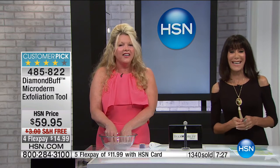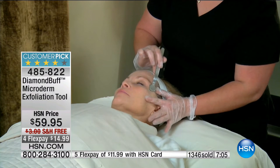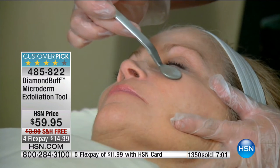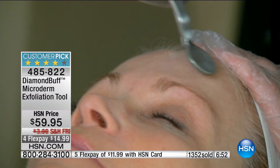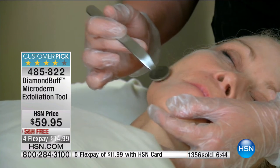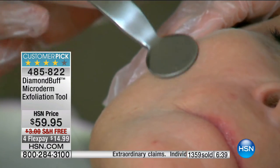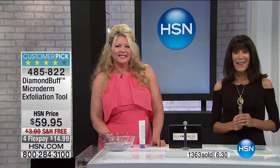Let's say hi to Cindy, who's been using it since April. She just came home, saw it on TV, and called in. She's had it four or five months and is obsessed with it. She has a dry patch on her forehead and uses it every day. She was literally on hold waiting to call, picked it up, and used it — portable phone in one hand and her Diamond Buff in the other.